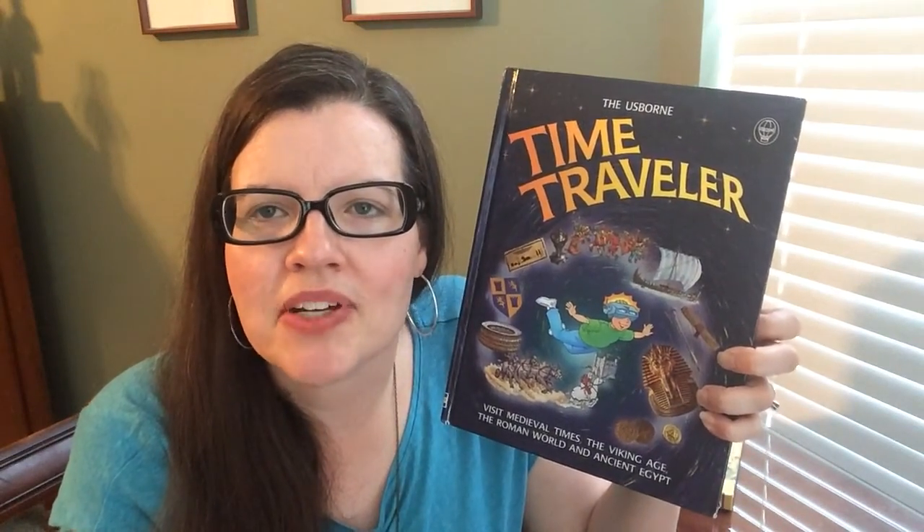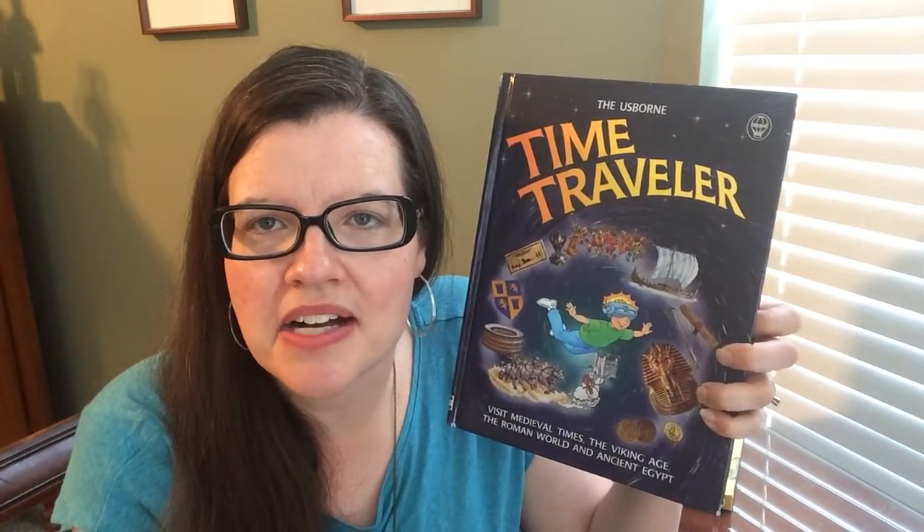Hey, this is Suzanne Mosley with Usborne Books and More. You can find me online at SuzanneSharesUsborne.com.